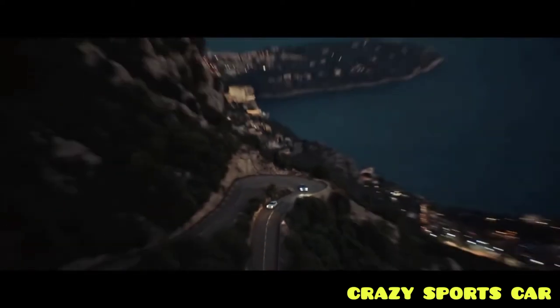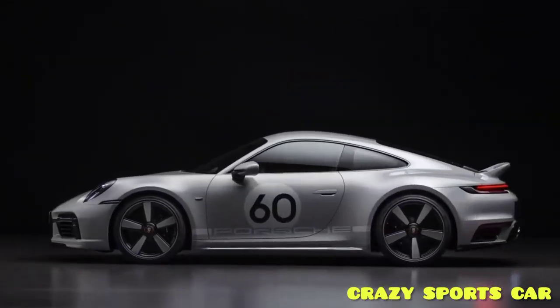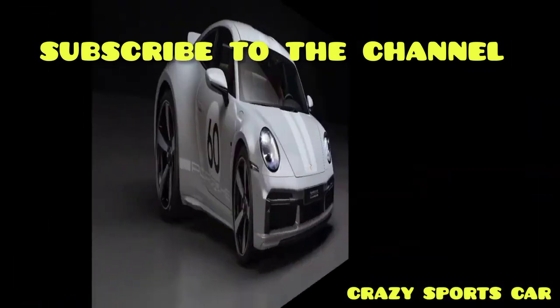Other details include gold-colored Porsche Exclusive Manufacturer badges and a Porsche Heritage badge on the engine cover grille, similar to the Targa 4S Heritage Design Edition.